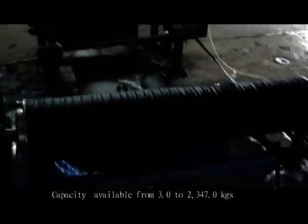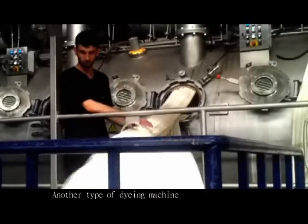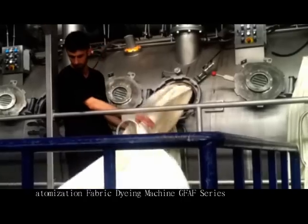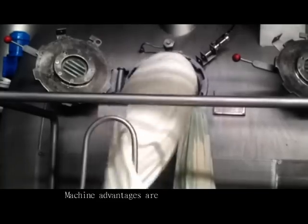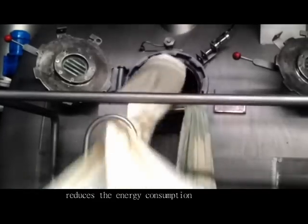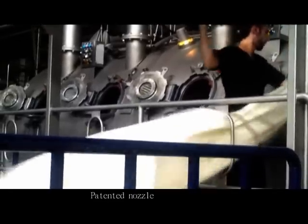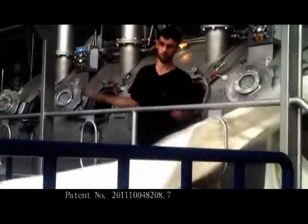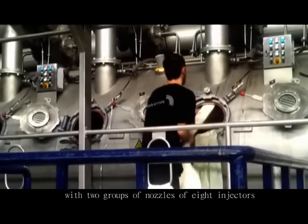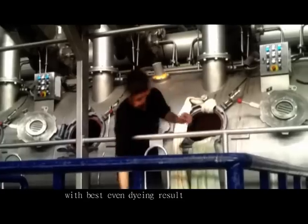Capacity is available from 3.0 to 2,347.0 kg. Another type of dyeing machine is the Air Force Extreme High Temperature Air Automation Fabric Dyeing Machine, GFAF series. Machine advantages include: a low liquid ratio of 1:2.8 to 3.5, which reduces energy consumption, saves auxiliaries, and reduces the cost for wastewater treatment.